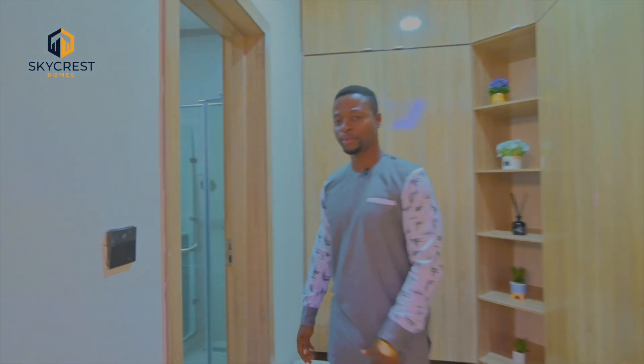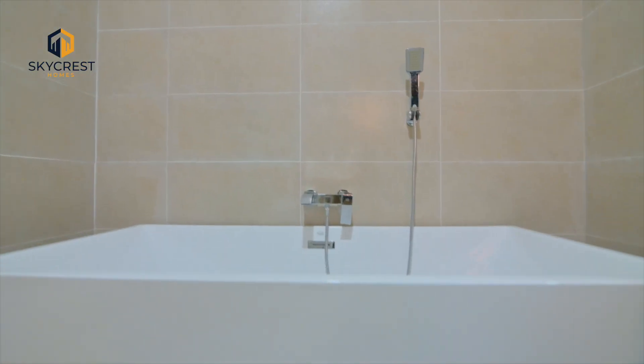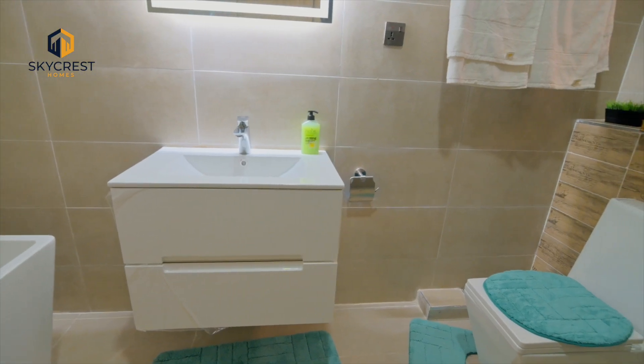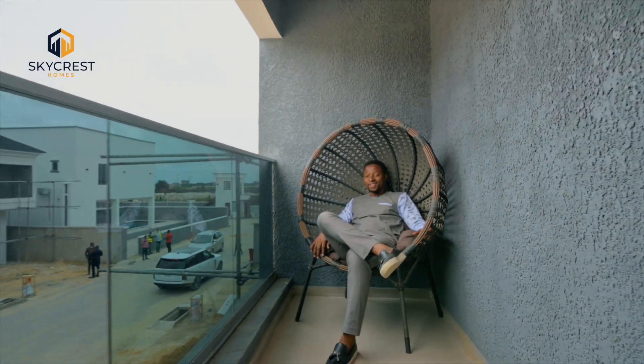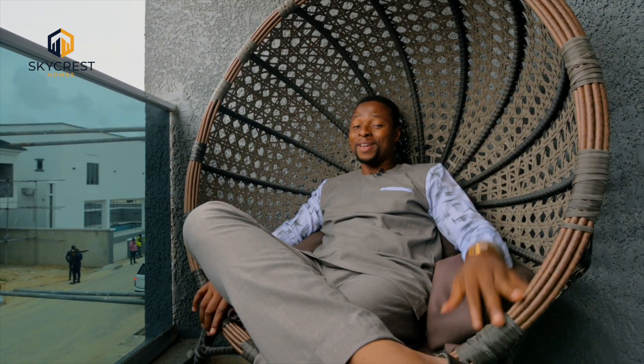Let me take you to the bathroom so you can have an idea of what it looks like. Modern bathtub with its modern accessories. You have this WC, the toilet seat, and the walk-in shower. I'm sure you'll love what you see, and you can imagine yourself living this kind of life.